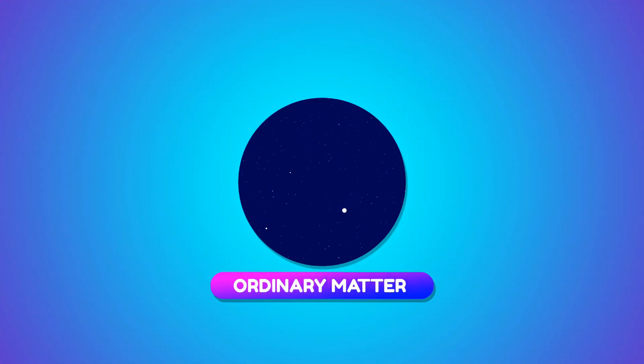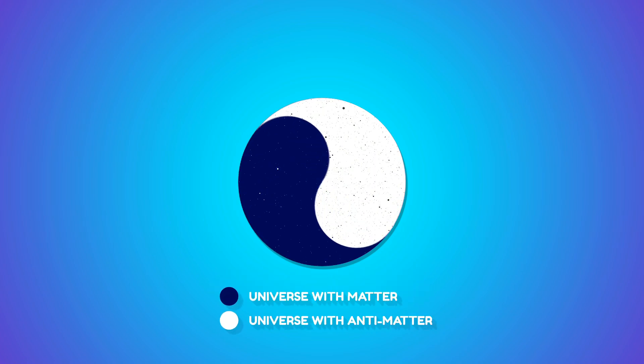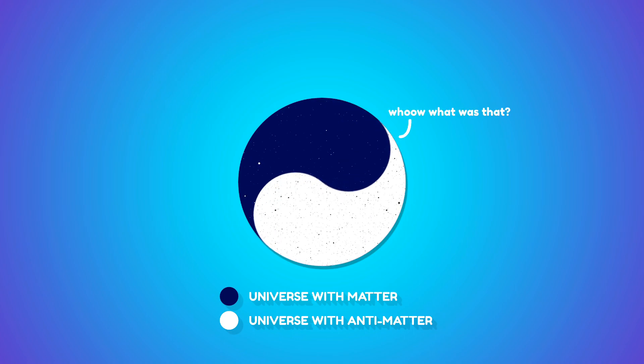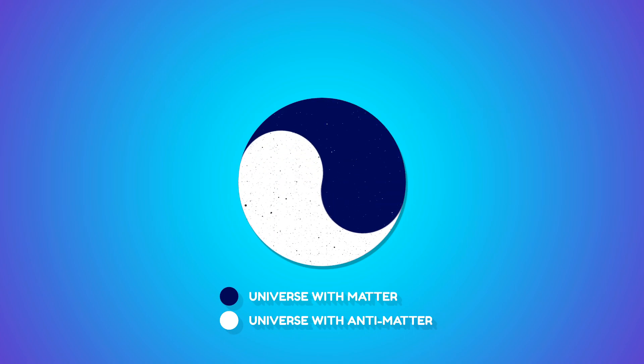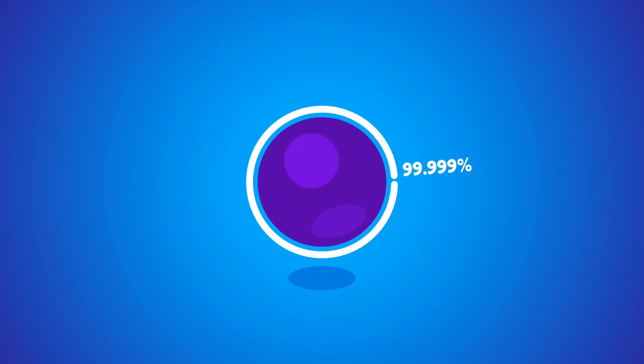There is strong evidence that the observable universe is composed almost entirely of ordinary matter, as opposed to an equal mixture of matter and antimatter. This asymmetry of matter and antimatter in the visible universe is one of the great unsolved mysteries in physics. 99.999% of what exists in our universe is definitely matter and not antimatter.